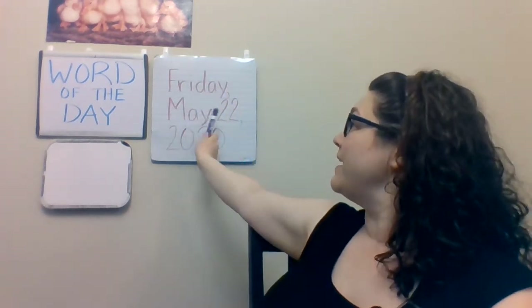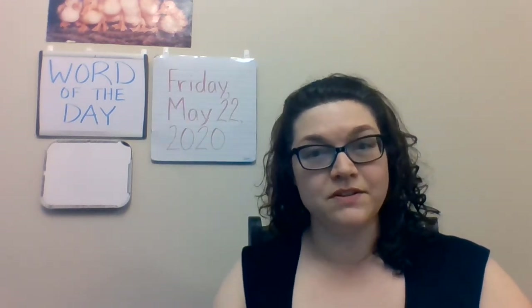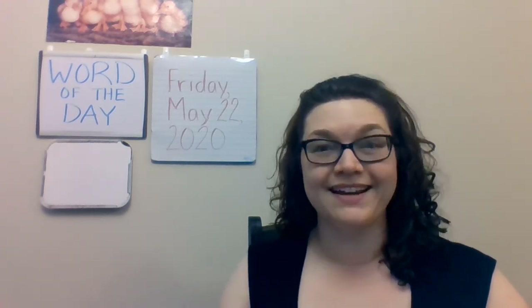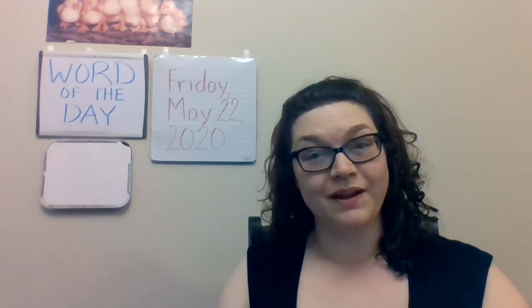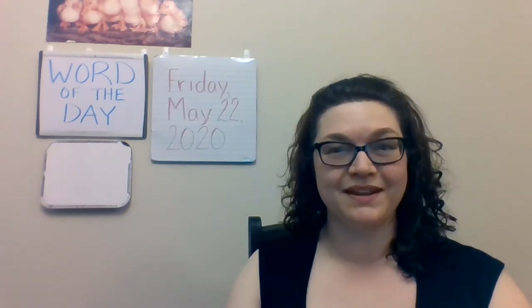Today is Friday, May 22nd, 2020. I'm sorry there were no videos yesterday. I hadn't been feeling well the day before, and as you can tell, I do the videos the day before I post them. So I just wasn't feeling quite up to it, but I'm doing better, and I have videos for today and I will again for next week.